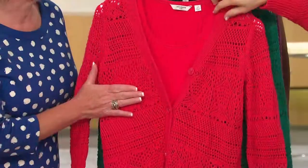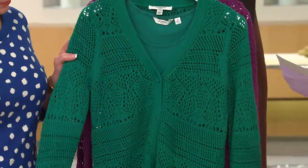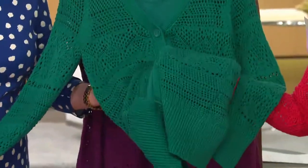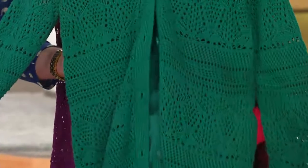Even redheads can wear this color. And here is a beautiful green — Jewel Green. It's really, truly almost like an emerald green. Really, really pretty.